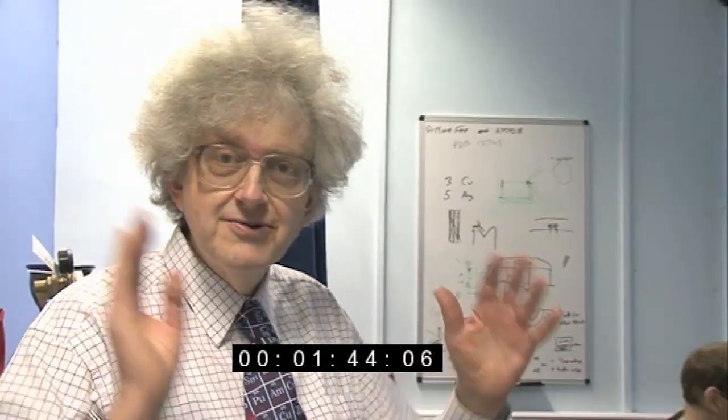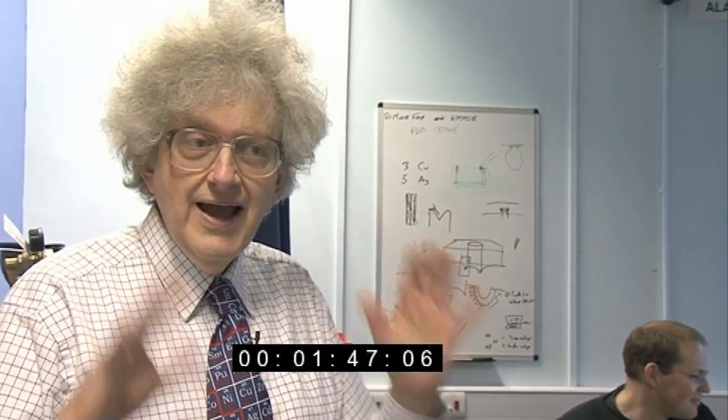Brady's brought me here to the microscope suite at the Nanotechnology Center. It used to be a lab of mine, now it's got some really great kit in it. And I've been told that they need to take one of my hairs.